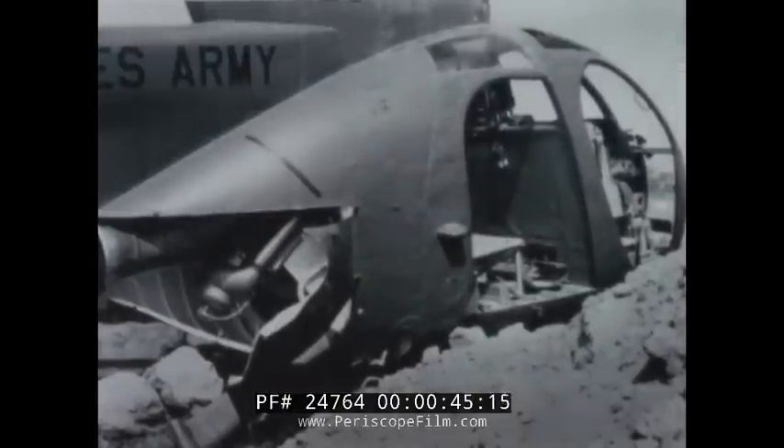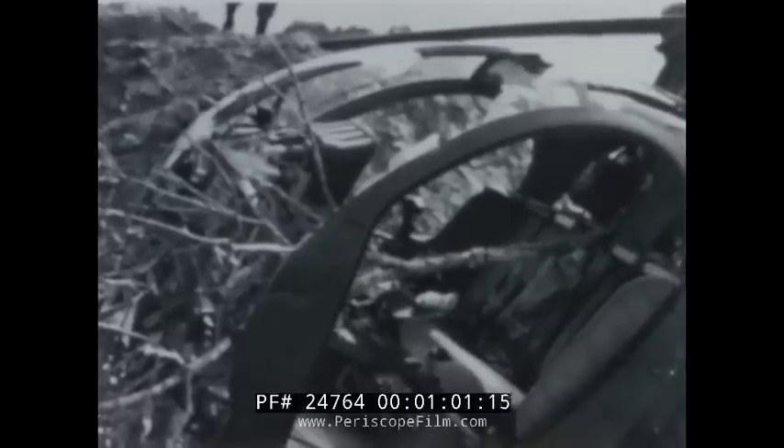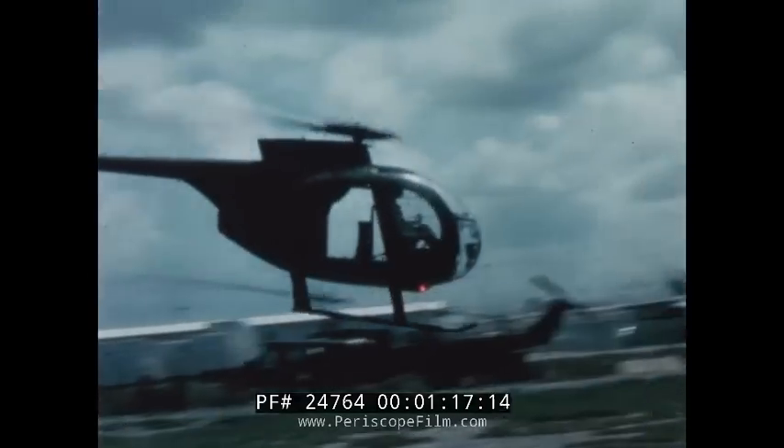Ask the crew of this LOH — they're from Charlie Troop, 3rd Squadron, 17th Air Cavalry. Enemy ground fire forced them into a tree 20 long miles from base camp. The crash ripped off the right landing gear skid and shattered most of the plexiglass bubble, driving a four-inch diameter tree between the pilot and observer. But in spite of the damage, the ship brought the pilot and crew back safely. In 60,000 flight hours, there has not been a single injury due to dynamic component failure.